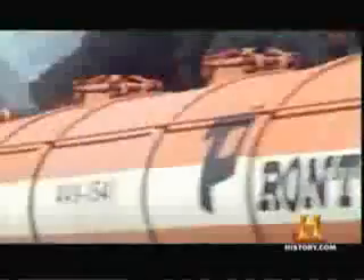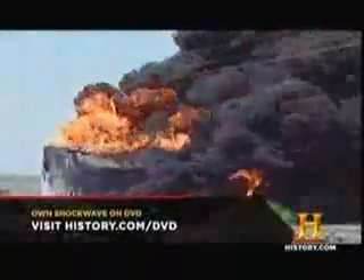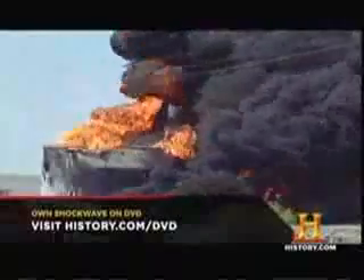Obviously, you need water to put out a fire. So how could this have been avoided? Every gallon of water that you put into that tank needs to be drained out. Most likely, this wouldn't have happened if a water release valve at the bottom of the tank had been fully opened. It eventually catches up with you when you put enough water on that tank.